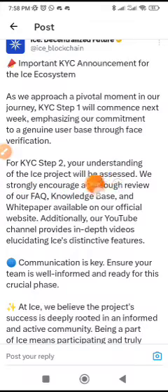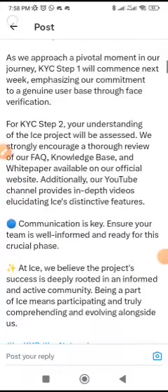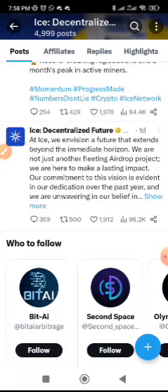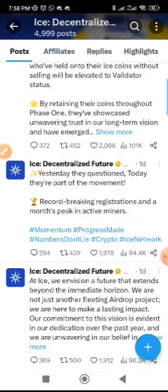For KYC step two, your understanding of the Ice project will be assessed. They strongly encourage a thorough review of their FAQ, knowledge base, and white paper available on their official website. Their YouTube channel also provides in-depth videos explaining Ice's distinctive features. They want to make sure people understand their project, which is the reason for this KYC. Make sure to go to their website, read everything, understand the project, and you'll understand why you have to be patient.